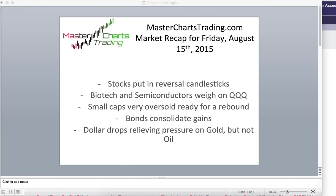We'll also look at bonds, which are consolidating their gains after a pretty significant move from the lows. The dollar dropped this week, which finally put a relief on gold, but so far not on oil.